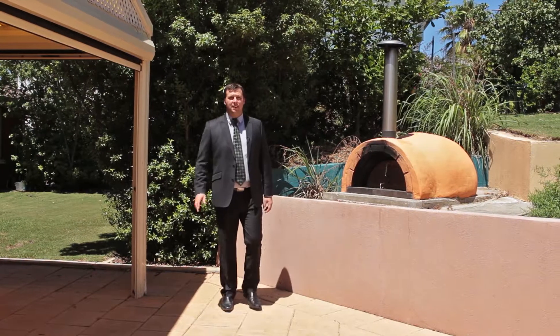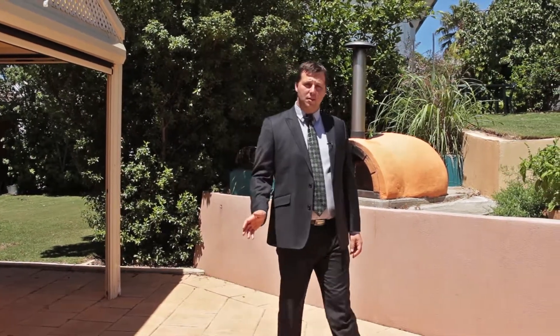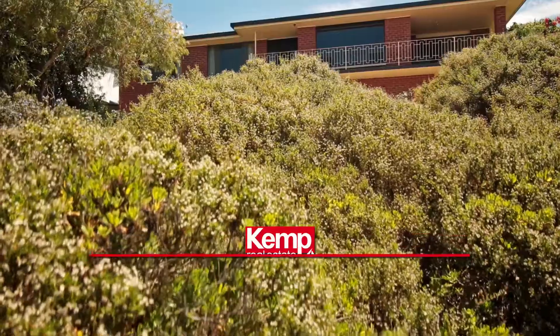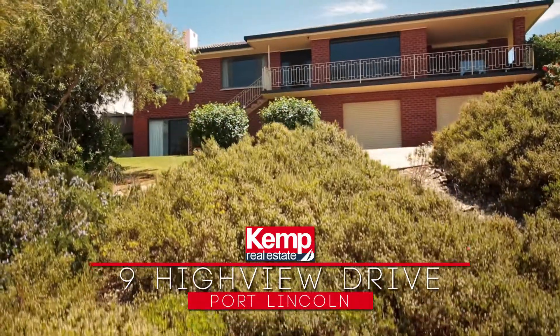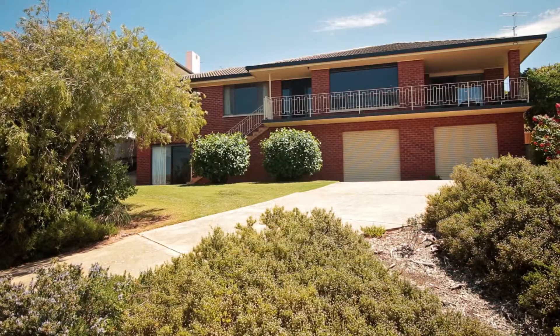If you have a family where the kids need their own space, yet you love to entertain and want to take in some of the best views of Port Lincoln, Nine Highview Drive is the perfect home for you.